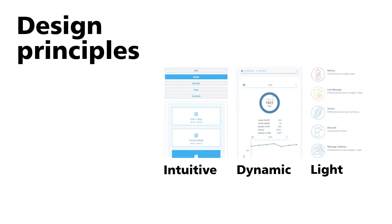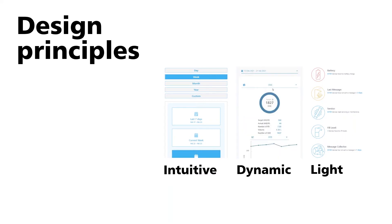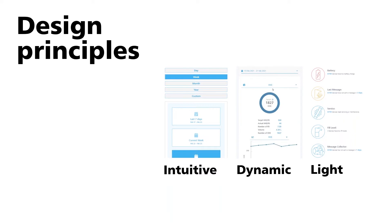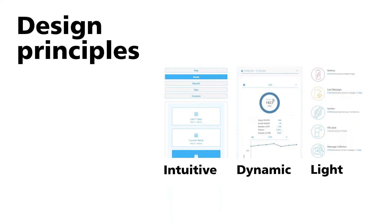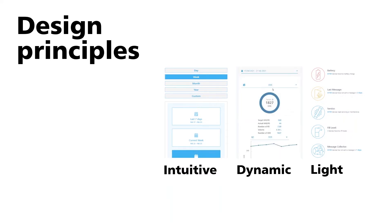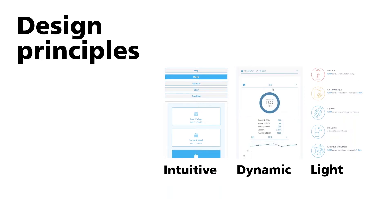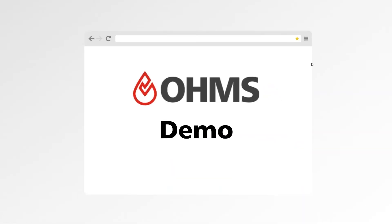Everything is consistent — the colors, the layout — specifically designed to be as quick, easy, and understandable as possible. It's very dynamic: as you change timelines or data points, everything seamlessly moves and changes to show the data you need. We've also gone for very light colors, which the healthcare space generally favors, and we think that design really puts a nice visual effect on the data you're looking at.